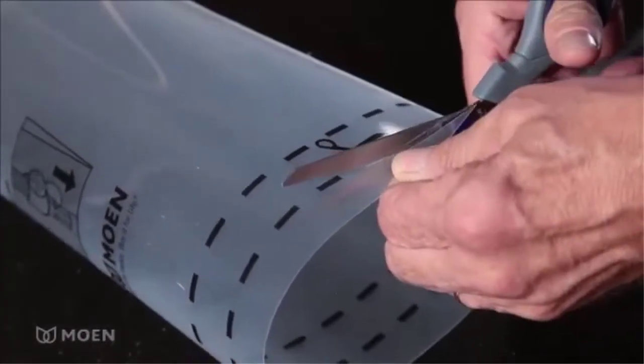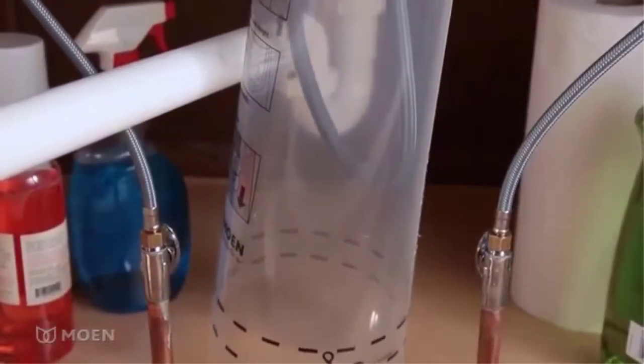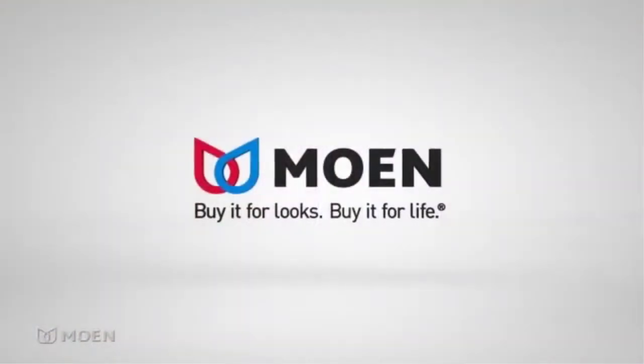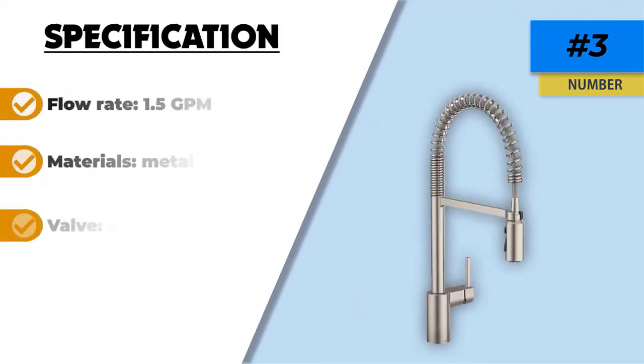Complete with a limited lifetime warranty, this model claims to work against leaks, drips, and finishing defects. All these additional features and benefits combined with its ability to fit both one hole and three hole sinks make it a great purchase. Customers of the Moen 5923 find this a stunningly designed, contemporary model which is a heavy-duty faucet that works exceptionally well.